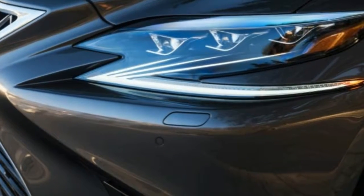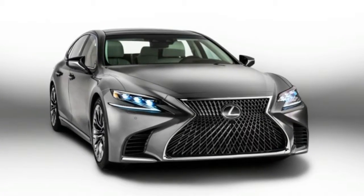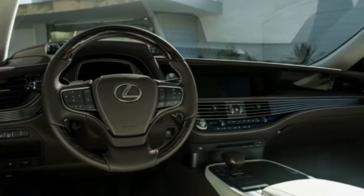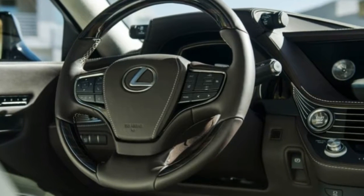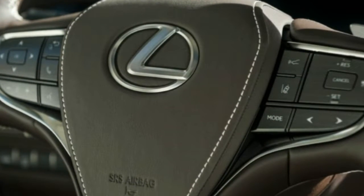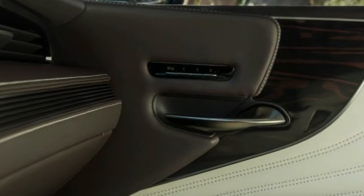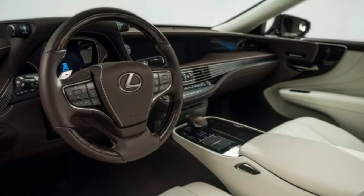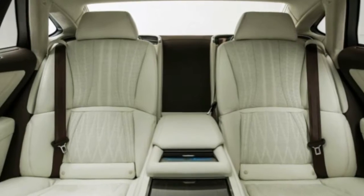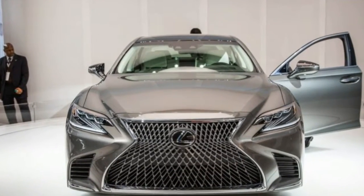For now, Lexus is showing only the LS 500 model, which uses an all-new twin-turbocharged, direct-injected 3.5-liter V6. Output is 415 horsepower and 442 pound-feet of torque — numbers that put this six-cylinder somewhat in the hunt with competitors' V8s, including the 449-horsepower Mercedes-Benz S550 and the 445-horsepower BMW 750i. It mates with a new 10-speed automatic transmission, with rear-wheel drive standard and all-wheel drive optional. A claimed 0-to-60 mph time of 4.5 seconds for the rear-drive model is impressive, given the new engine's 29-horsepower and 75 pound-feet boost over the rear-drive version of the outgoing LS 460 with its 4.6-liter V8.